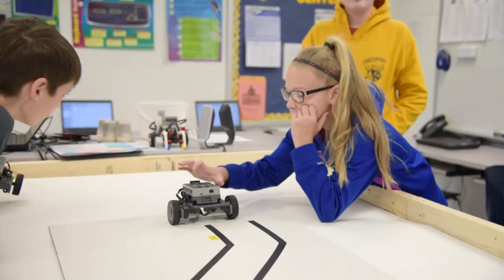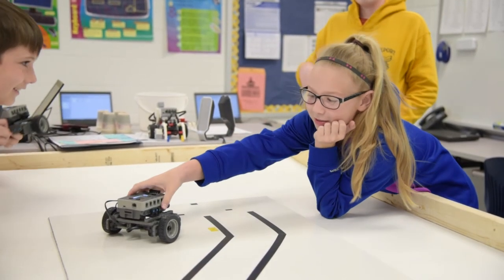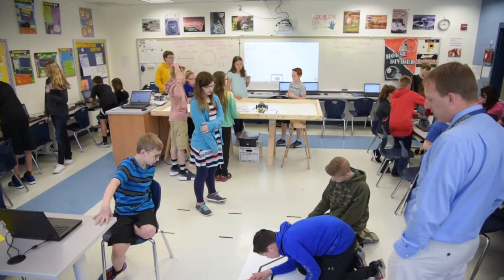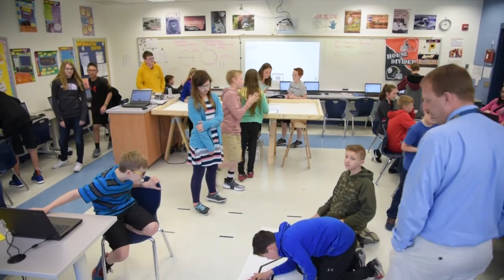I think STEM is important for the kids because with the Common Core Standards and the Next Generation Science Standards, there's a lot of application of the content, not just rote memorization. Having the students do different projects and hands-on activities in a STEM class helps to reinforce those concepts and gives them a chance to apply those to real-world situations.